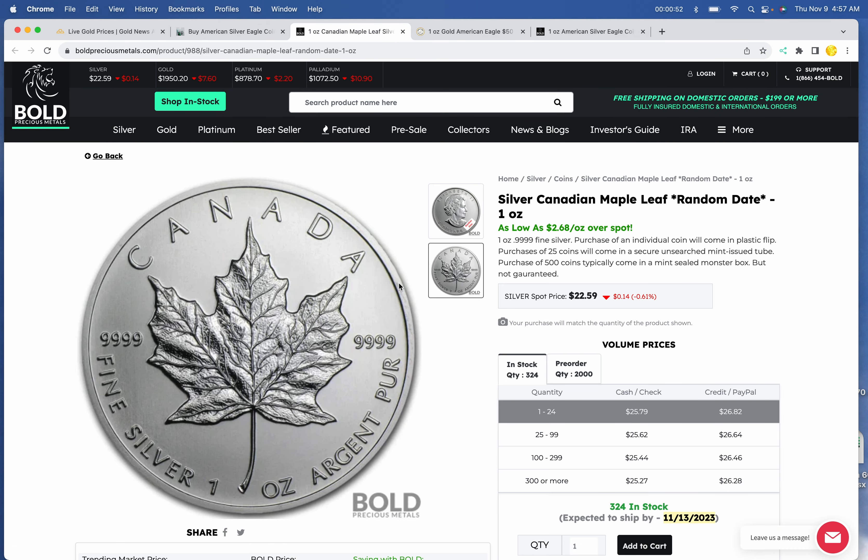Maples — again at Bold — $25.79 for a random year maple. A tube of 25 will be $25.62 per ounce.